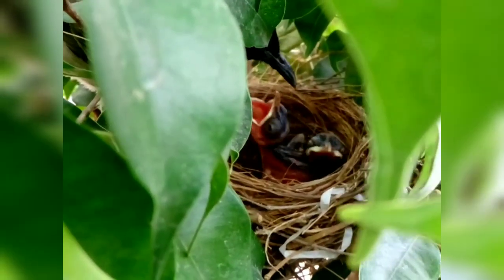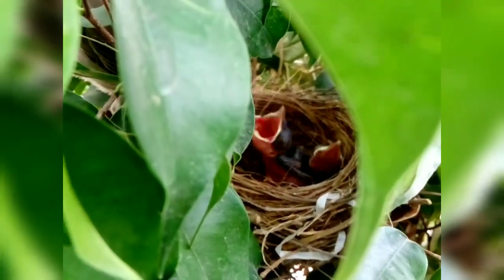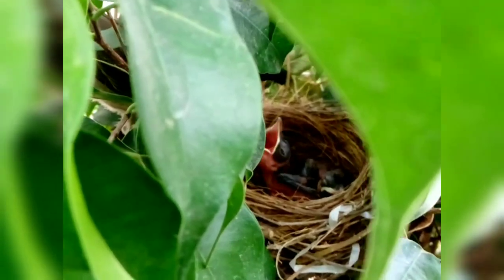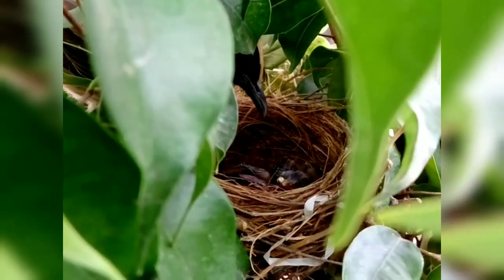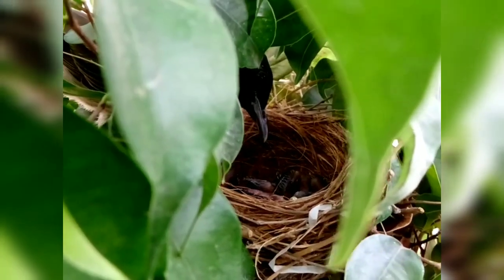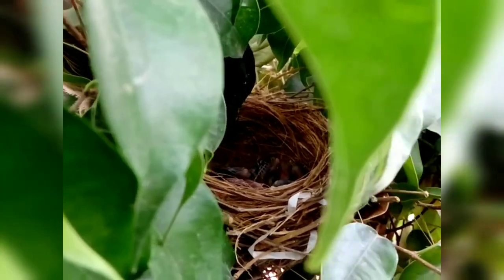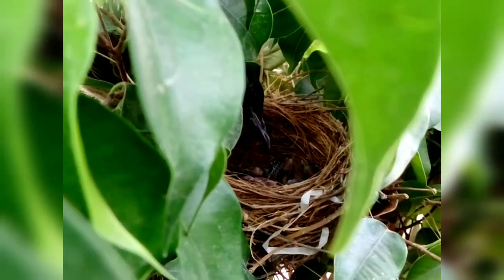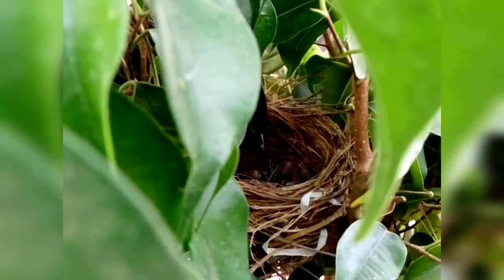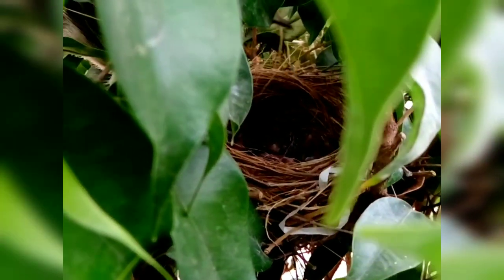Hey, look what we got here — fledglings, or nestlings as we call them, with their mother. Looks like the mother has been feeding them. Now let's find out which species of bird it is.